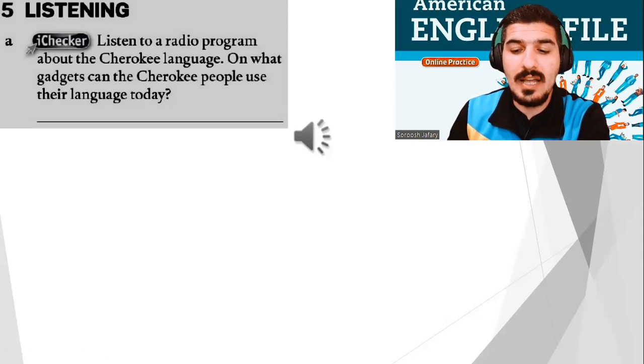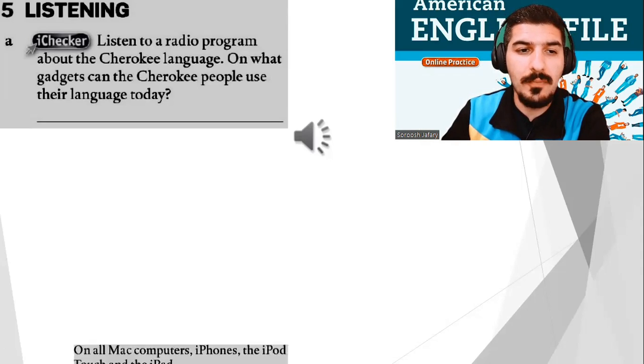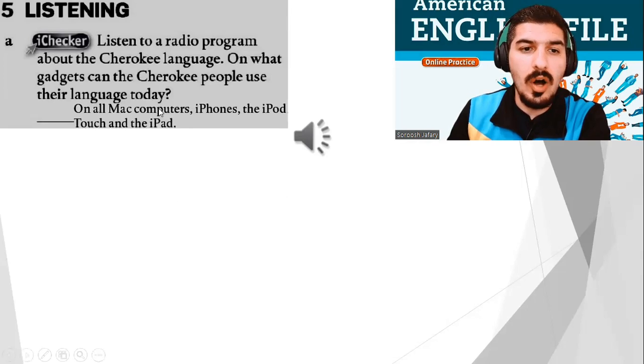So, what is the answer? On what gadgets can the Cherokee people use their language today? On all Mac computers, iPhones, iPod Touch, and the iPad.